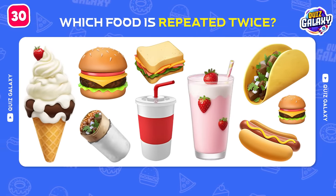Which brand are these emojis hinting at? Amazing! It's Raising Cane's!